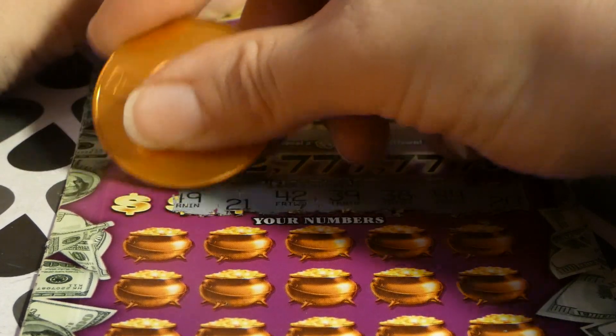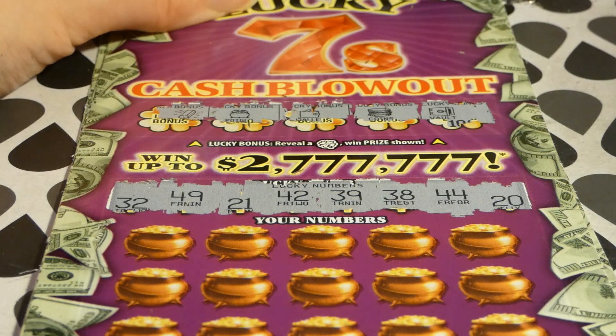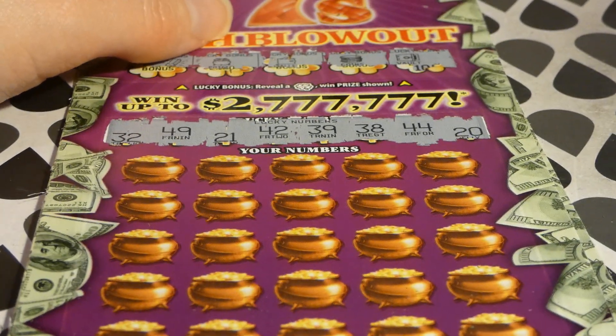Up and down, up and down. All right, so we're looking for 32, 49, 21, 42, 39, 38, 44, and 20. Our lowest number is 20.